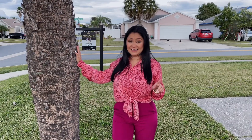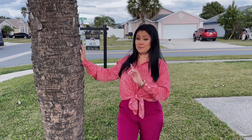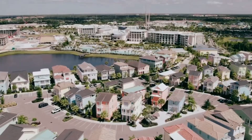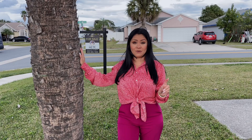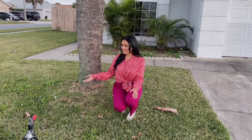This property is near six minutes from Disney Springs, the amazing Route 192, which has shopping, restaurants, and a lot of entertainment for the entire family. It's also close to I-4 and the airport, and we have these amazing neighbors.